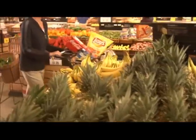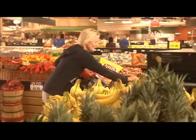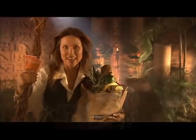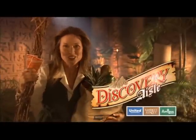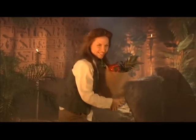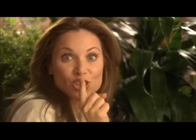You're sure to find excitement and value down every aisle in the store. Play United's Discovery Isle game today. Your treasure is just a scratch away. Your adventure is about to begin. You're restless with excitement.